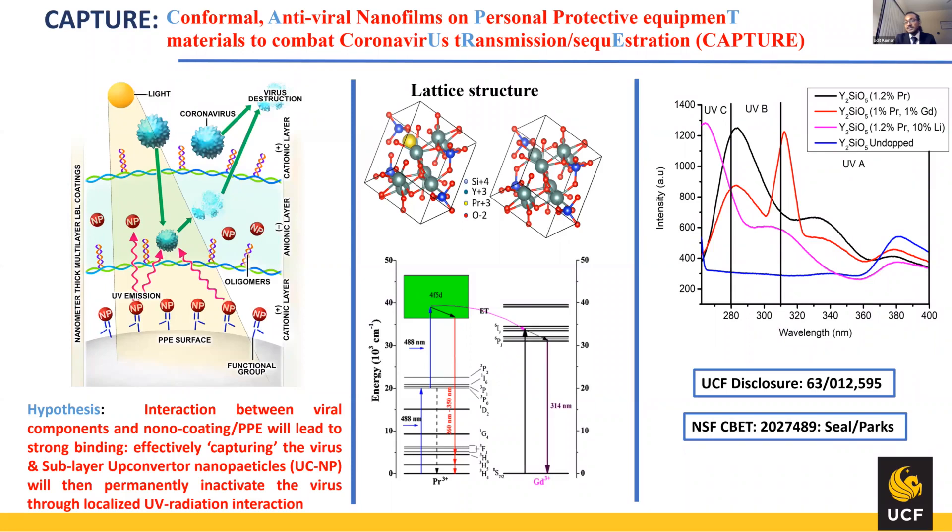The material we came up with for this application is yttrium silicate with praseodymium, gadolinium, and lithium doping. Praseodymium is the active center, and gadolinium is the co-dopant; lithium helps in other functions. We have already seen upconversion in the fluorescence spectra — excitation was from visible 488 nanometer, and emission was clearly in UVB and UVC. This work has already been filed for patent, and we received rapid funding from NSF back in April, which we wrote a proposal for in the midst of the pandemic.